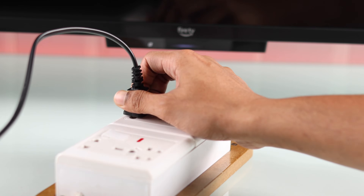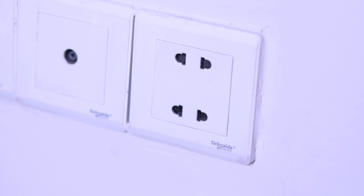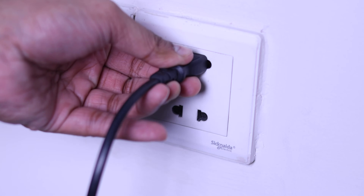For example, if you're using an extension cord, then plug your Amazon Fire TV directly to a wall outlet.